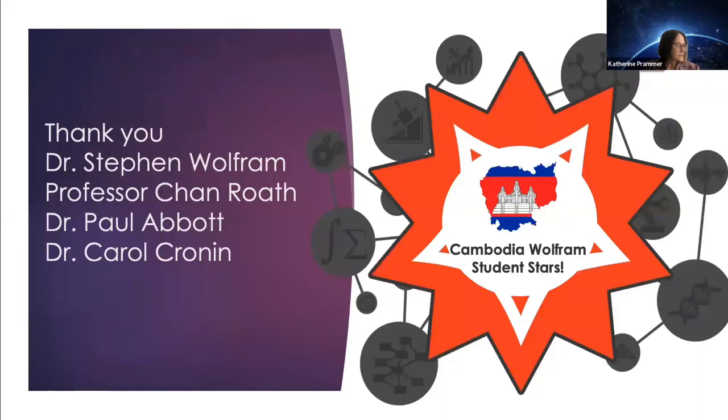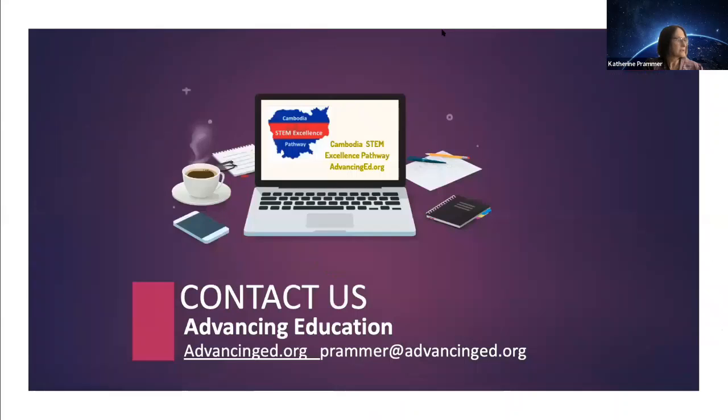I want to thank the audience, Dr. Stephen Wolfram, Professor Chan Roth, Dr. Paul Abbott, and Dr. Carol Cronin. I look forward to seeing all of you in the Advancing Education site for the Cambodia Wolfram Student Stars. Best wishes to everyone and see you soon. I'm now able to answer questions.